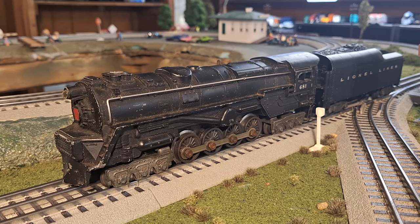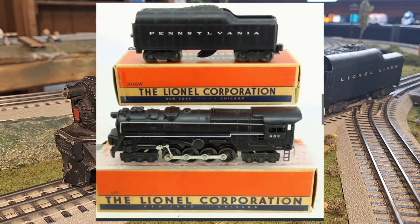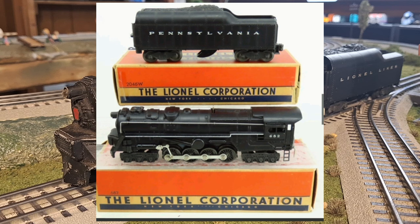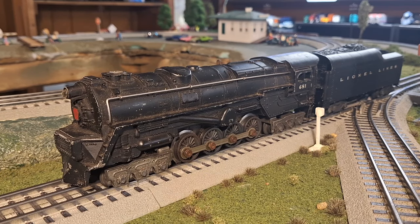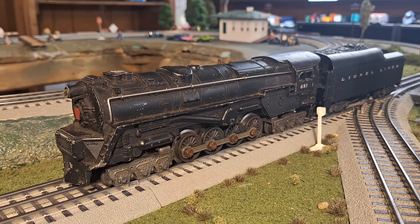In 1954, the last evolution of the postwar turbine was introduced. The 682 featured a realistic, albeit oversized, lubrication linkage connecting to the drive rods, and a white stripe added to the running board. This highly decorated turbine would be offered until 1955, after which the turbine would be absent from Lionel's line for the rest of the postwar period.